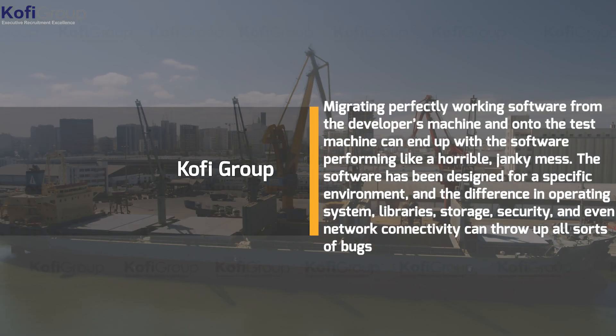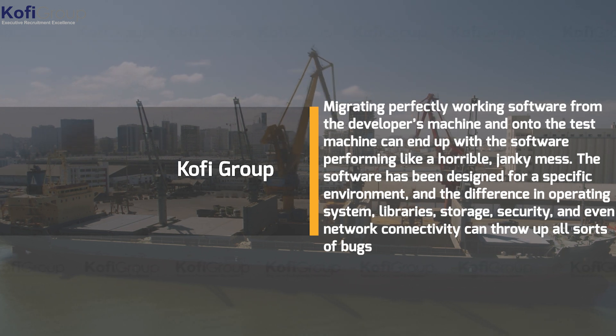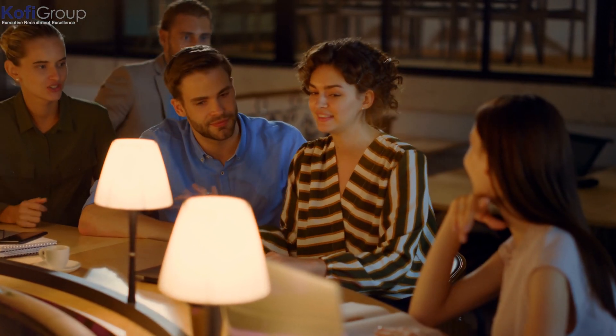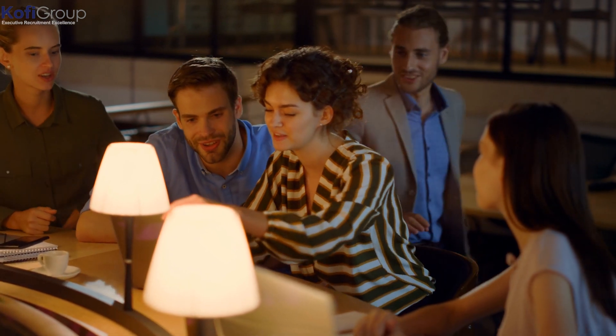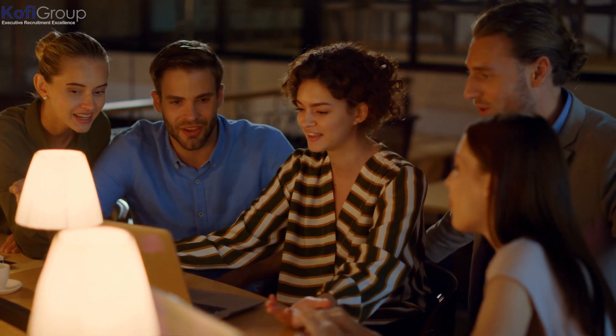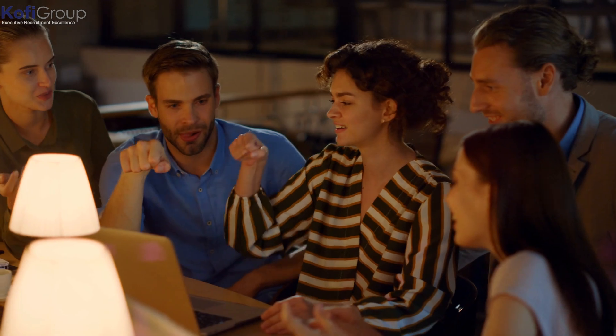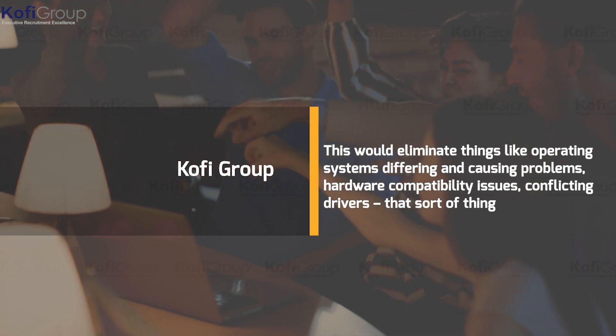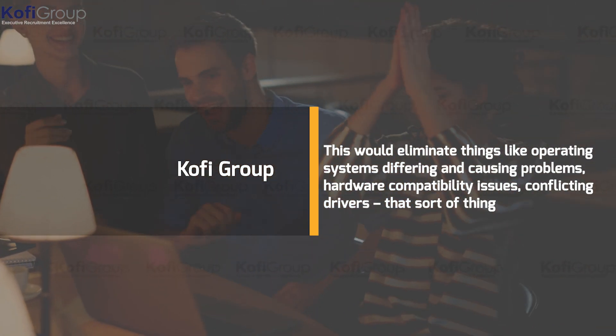Migrating perfectly working software from the developer's machine onto the test machine can end up with the software performing like a horrible janky mess. The software has been designed for a specific environment, and differences in operating system, libraries, storage, security, and even network connectivity can throw up all sorts of bugs. Imagine if the software housed in a container could be moved, grouped with all its dependencies — the libraries, configuration files, and anything else it needs to operate properly.